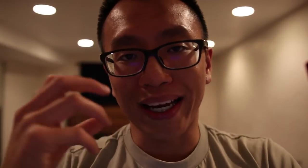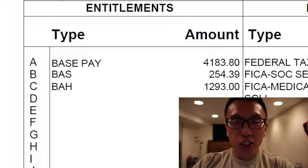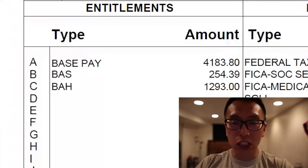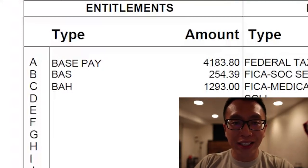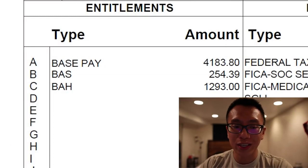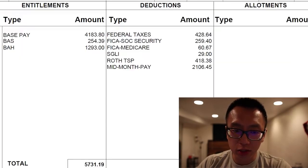Now I'm going to show you my LES — my Leave Earnings Statement — which basically lays every single thing out. It's in plain English, very easy to read, and you can see how much I get paid. Looking at my LES Statement for March 2019, right here we see my base pay of $4,183, and it matches the chart. Then we see my BAS, which we found through Googling, and also my BAH from Hill Air Force Base, which we found through that calculator.